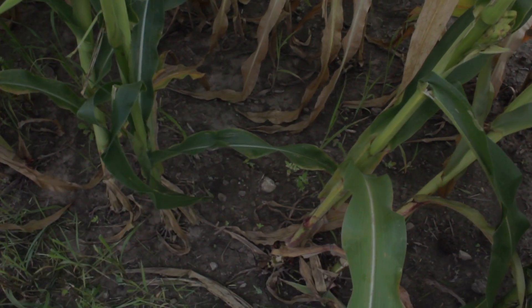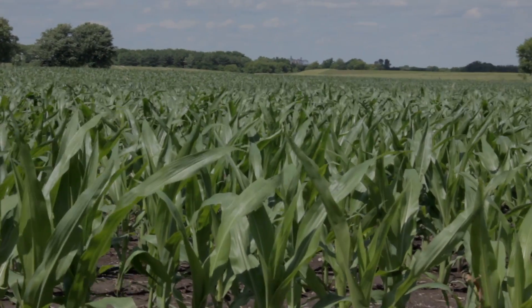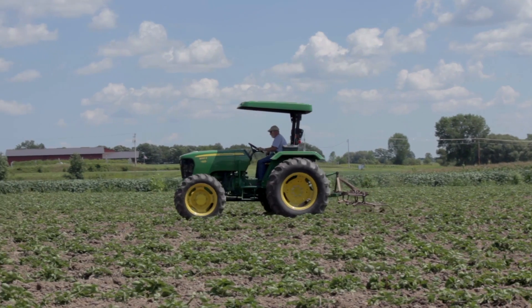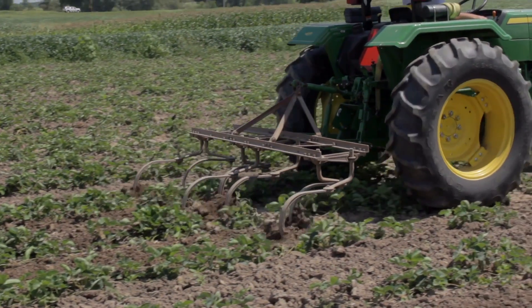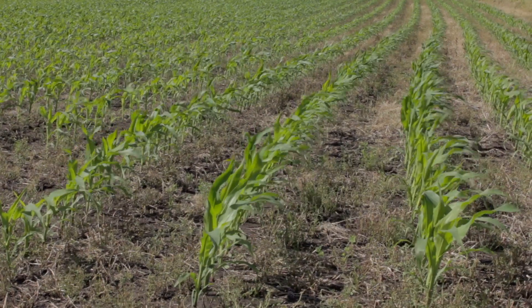One way farmers improve soil health is by limiting soil disturbance through the use of no-till or never-till practices. With never-till, you just decide you're never going to dig up your ground. When you dig it up, it loosens it, and if you get a big rain, the land will tend to erode. Conserve the land that you've got — that's what conservation tillage is kind of all about.